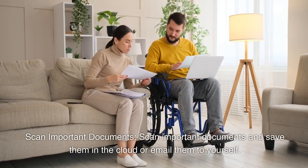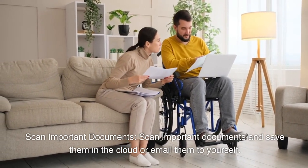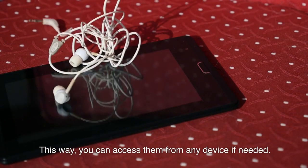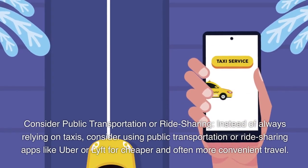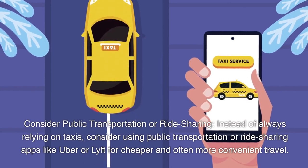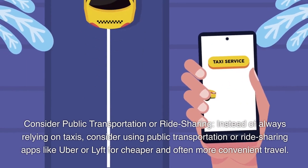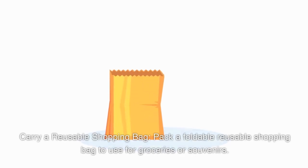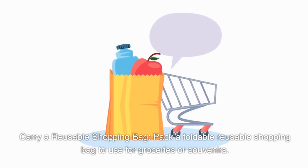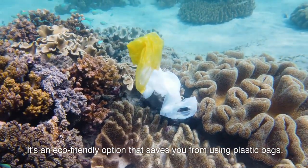Scan important documents and save them in the cloud or email them to yourself so you can access them from any device. Consider public transportation or ride-sharing apps like Uber or Lyft instead of taxis for cheaper and more convenient travel. Carry a reusable shopping bag — pack a foldable one to use for groceries or souvenirs as an eco-friendly option that saves you from using plastic bags.